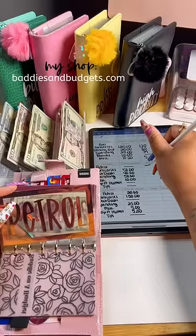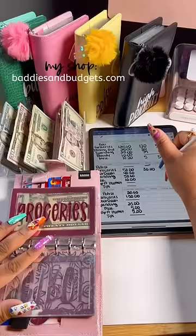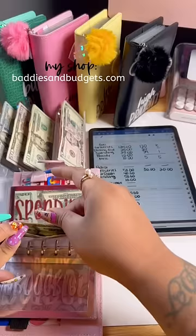In our grocery envelope we have $20 left — we spent $30. I had put $50 in there last week. These envelopes, however, won't be available until July. And you see the pad I'm tracking on back there — that's available on my site; it is the neutral planner.